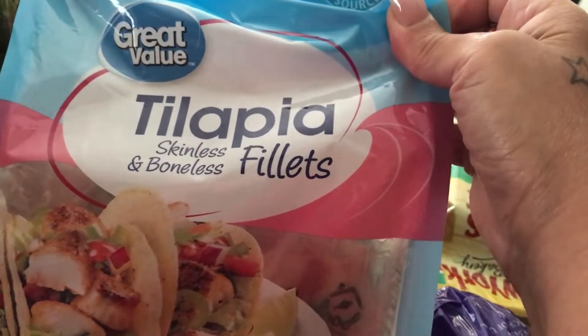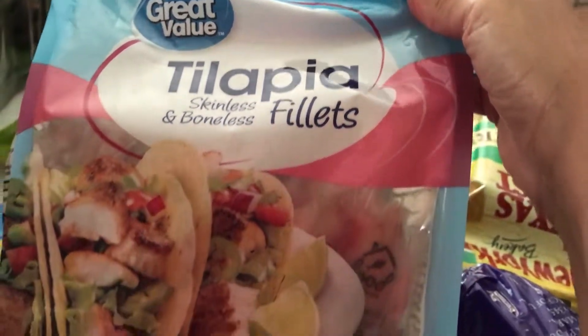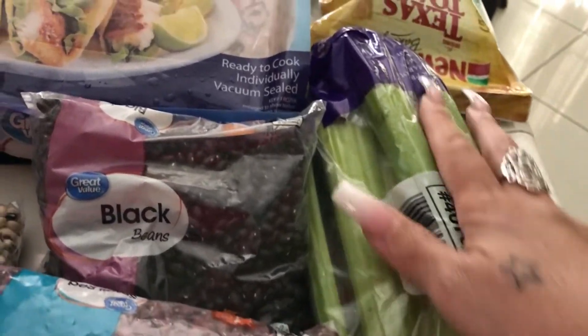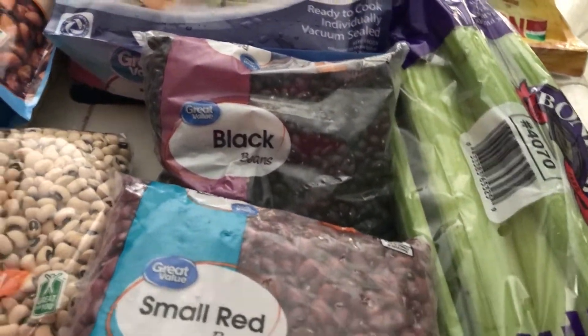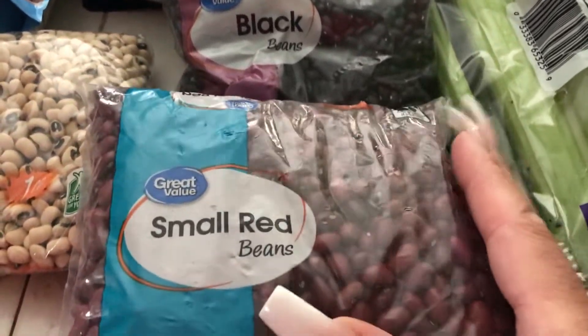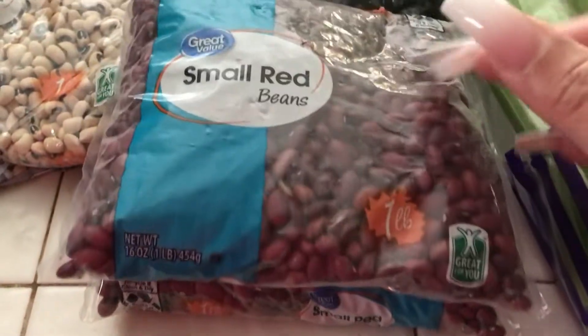Got some tilapia fillets, which is fish. I've got some celery here — big long thing of celery. And I bought a lot of beans because I'm going to be packing it up with the beans. I got some red beans, two packs of those.